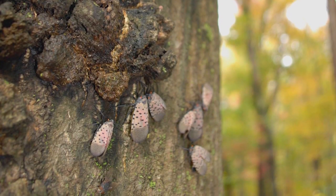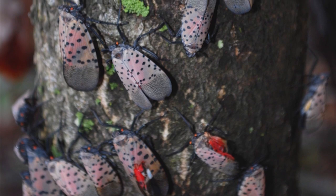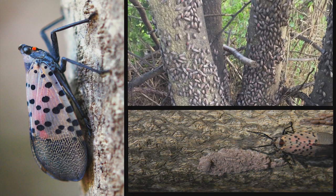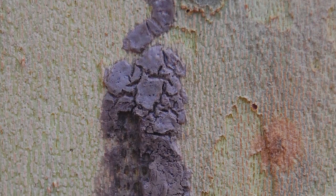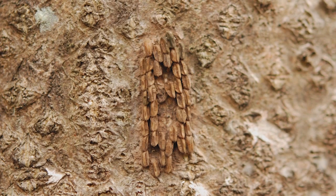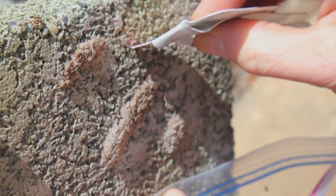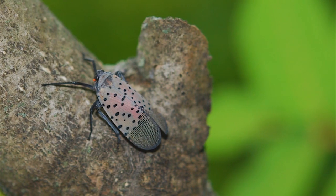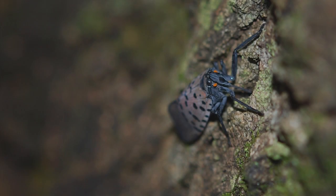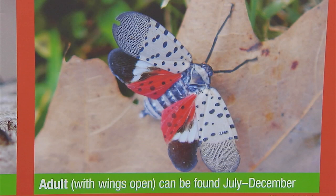How would we identify those versus an egg sack from a spider or a gypsy moth, which we also want to destroy? These are very distinctive — they have a putty-like look. The eggs are laid 30 to 50 in a mass, in rows, and a putty covers them; over time it becomes cracked. If you find these putty-like masses, scrape them off the tree or hard surface with a hard card into a baggie full of rubbing alcohol or hand sanitizer, seal it, and dispose of it properly.